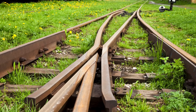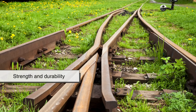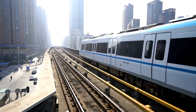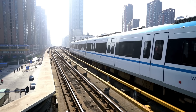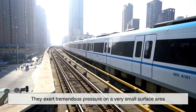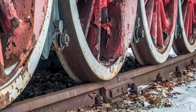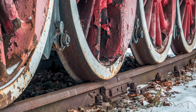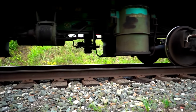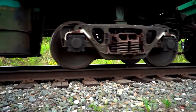Let's start with one of the most important factors: strength and durability. Trains can weigh thousands of tons, and when they roll over the rails, they exert tremendous pressure on a very small surface area. The point of contact between a train wheel and a rail is roughly the size of a dime — that's an immense amount of stress concentrated in a tiny space.